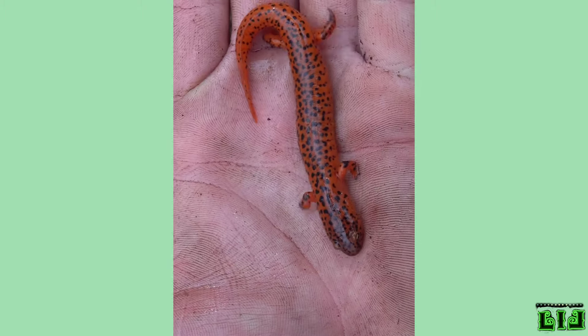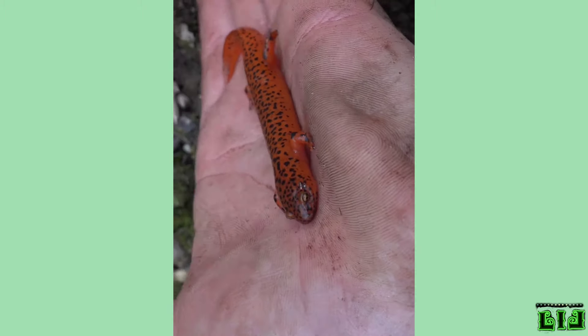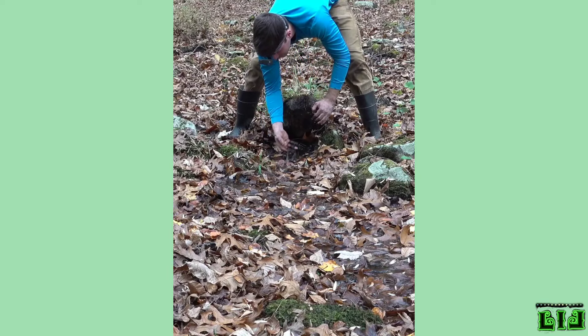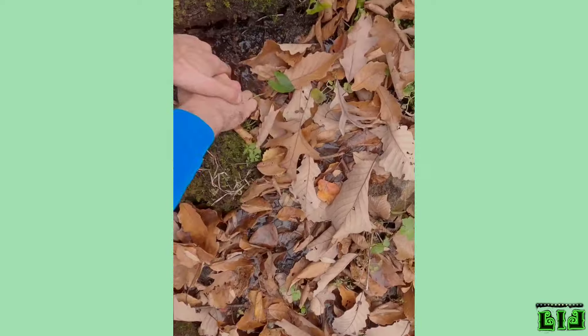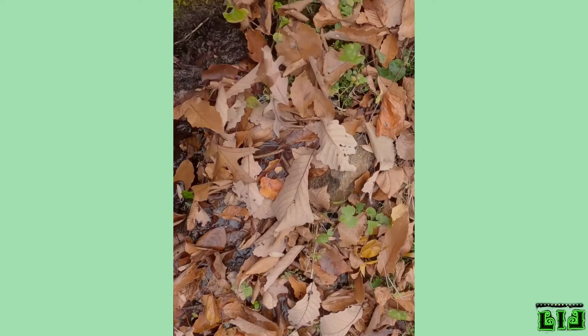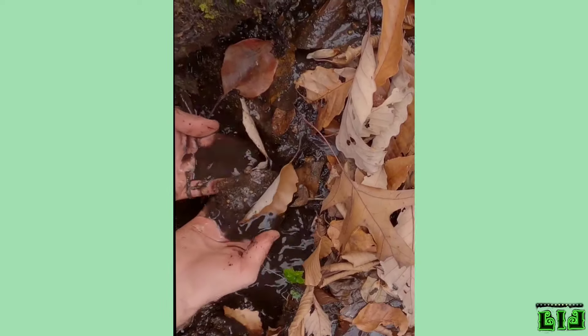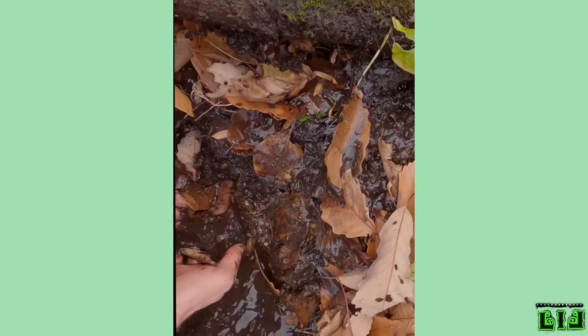Also, Desmognathus ritei, which is found in the states of Tennessee, North Carolina and Virginia in America, is one of the smallest species. The size of adult samples of this salamander is between 3 and 5 centimeters. Despite this variation in size, salamanders are generally between 10 and 20 centimeters long.